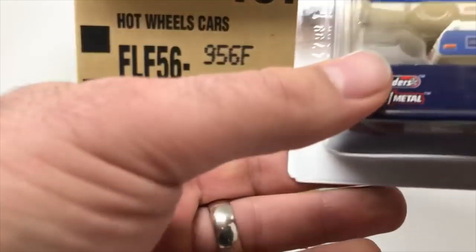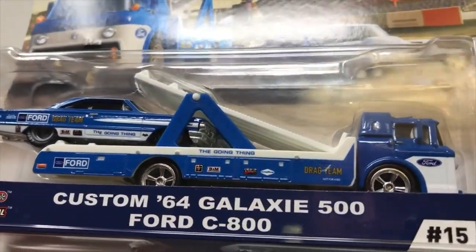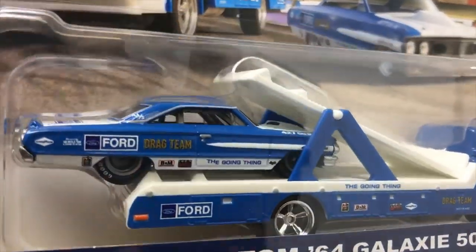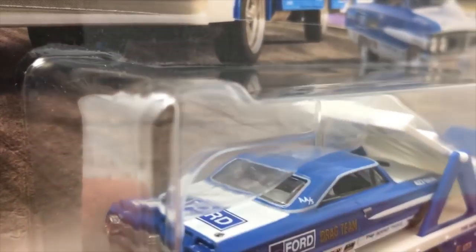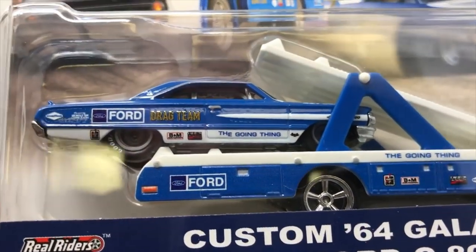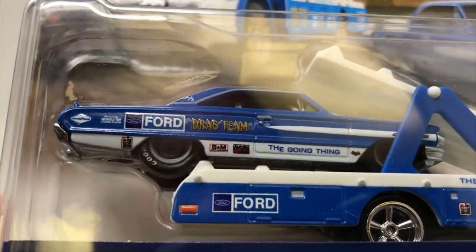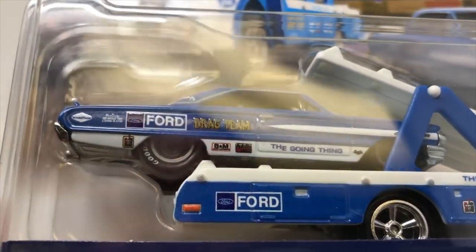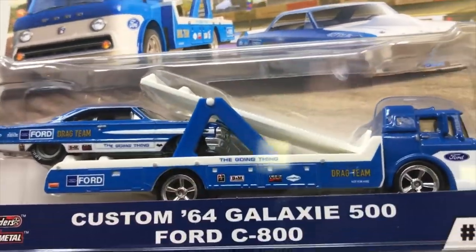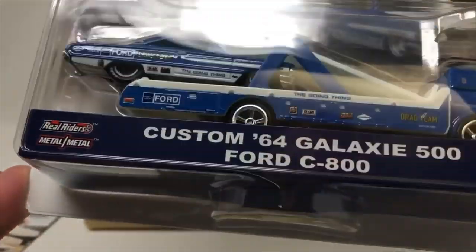This car I am personally super excited about — this is the Custom '64 Galaxy 500. To me this is just amazing. Look at that Ford decal on the side — it says Drag Team in gold. It's got Goodyears on the tires on the back. For those of you that haven't seen these, I'm thinking about popping these open.